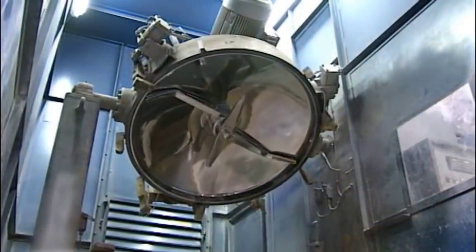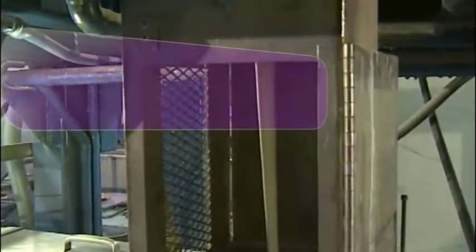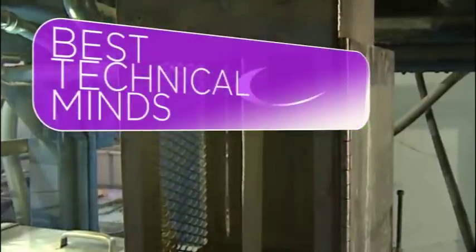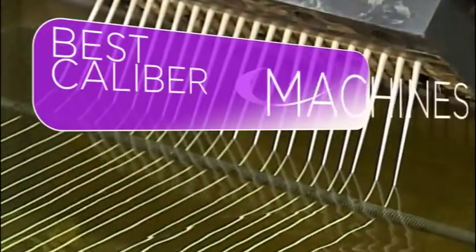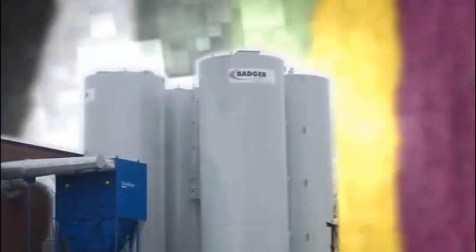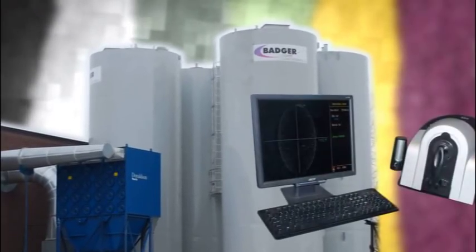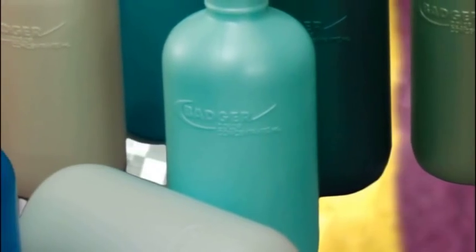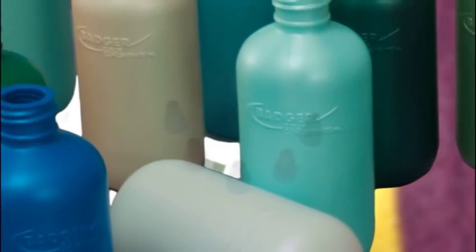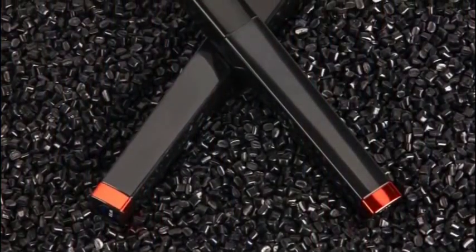Much of the equipment Badger Color uses is proprietary and contributes to our process being impeccable. Not only do we have the best technical minds in the business, but also the best caliber machines to match. Multi-million dollar investments keep Badger Color at the forefront of innovation and extend our leadership position in customer services and offerings like multi-layer bottles and unique molds able to demonstrate colors under development in shapes similar to closures and mascara tubes.